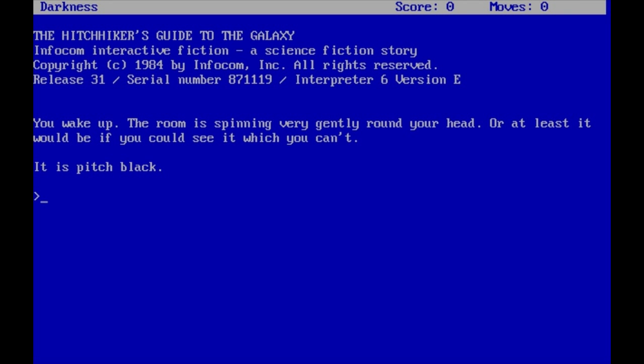Hello everyone, I'm DaigloBuffalo and I'd like to welcome you to a new Let's Play series. This time we're going to play The Hitchhiker's Guide to the Galaxy by Infocom from 1984. So without much further ado, let's get right into the game.